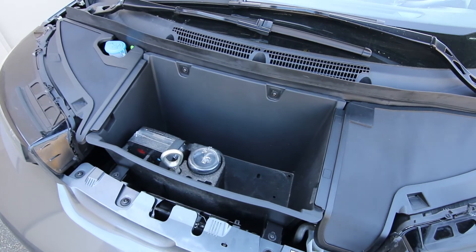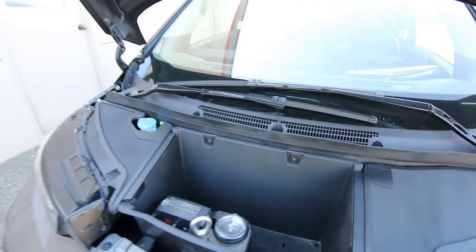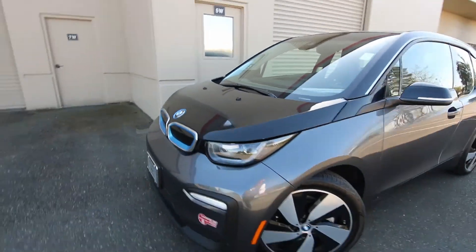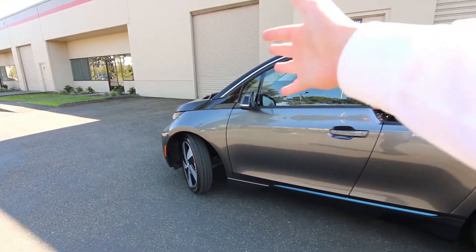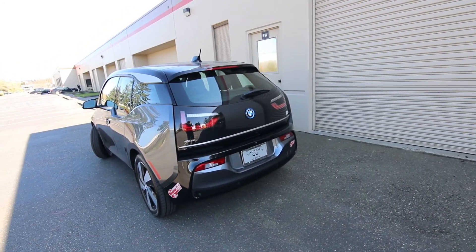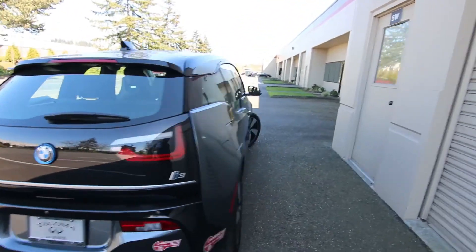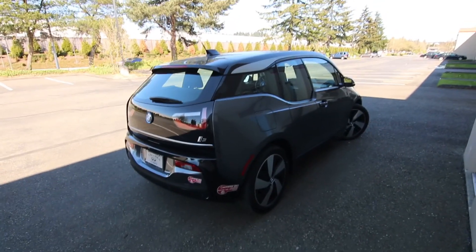There's a little extra space here — you could put your charger there or other things — and that's your inflator kit if you get a flat tire. The car makes about 180 horsepower and is rear-wheel drive. It has that small two-cylinder 600cc motorcycle engine very innovatively packaged inside the vehicle. Thanks for watching this video!